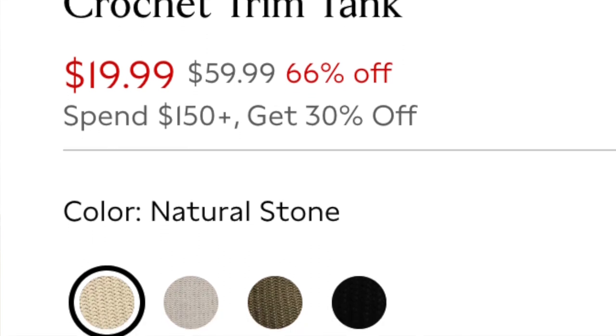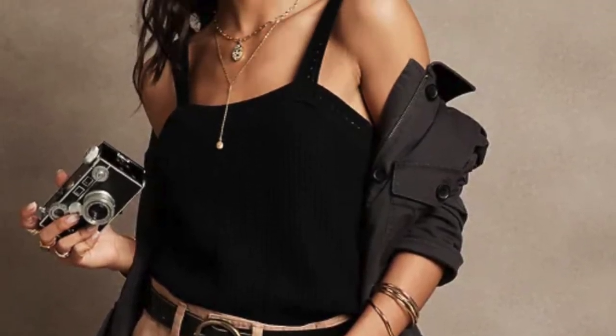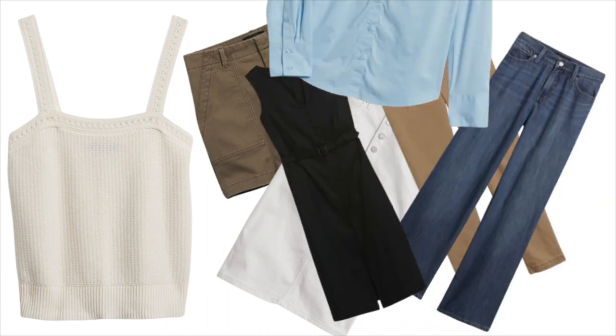Let's start with our first item, which is a crochet trim tank top! This gorgeous piece is right on trend this season in 100% cotton. It is available in off-white, beige, olive green, and black. It is of course a versatile piece — a capsule wardrobe is a wardrobe that works together! This top can be worn with your shorts, skirt, trousers, jeans, even under dresses and shirts. The straps are wide enough to cover your bra straps!